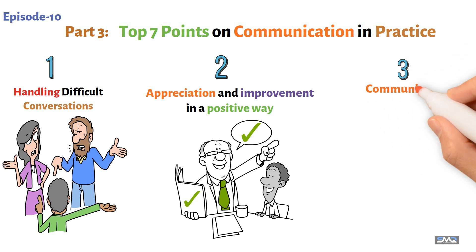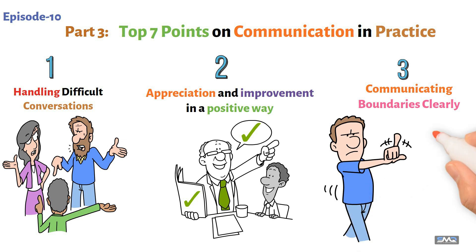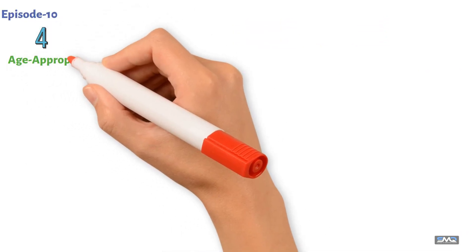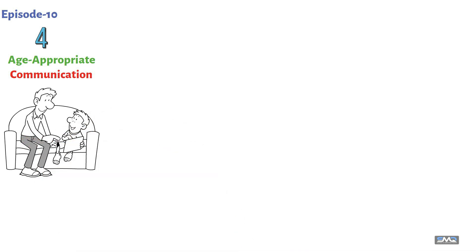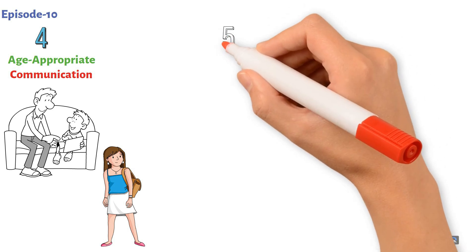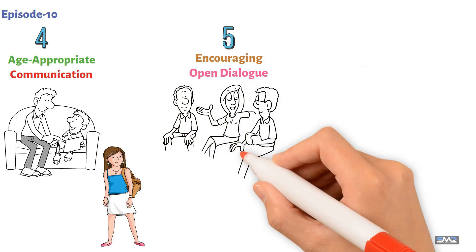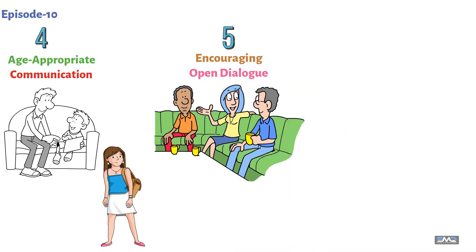Point three: communicating boundaries clearly. Be clear and firm about what's okay and what's not, and explain the reasons behind the rules. Point four: age-appropriate communication. Talk at their level — use simpler words with young kids and more mature conversations with teens, always respecting their understanding. Point five: encouraging open dialogue. Create an environment where any topic is safe to discuss, and let them know they can talk to you about anything, any time.